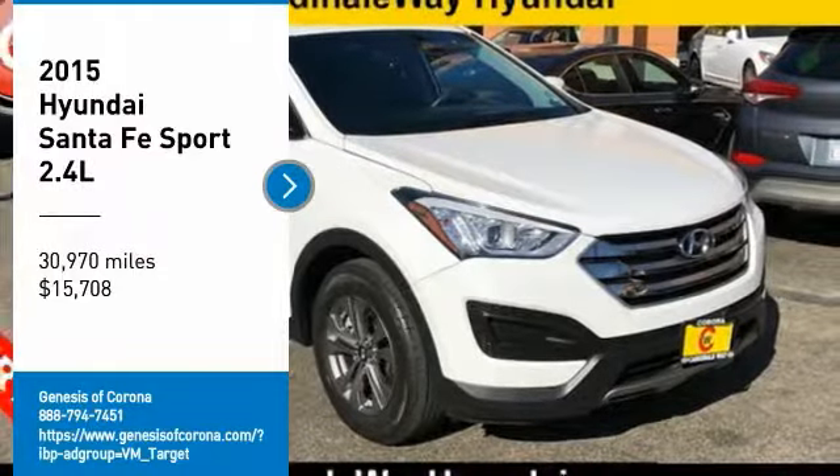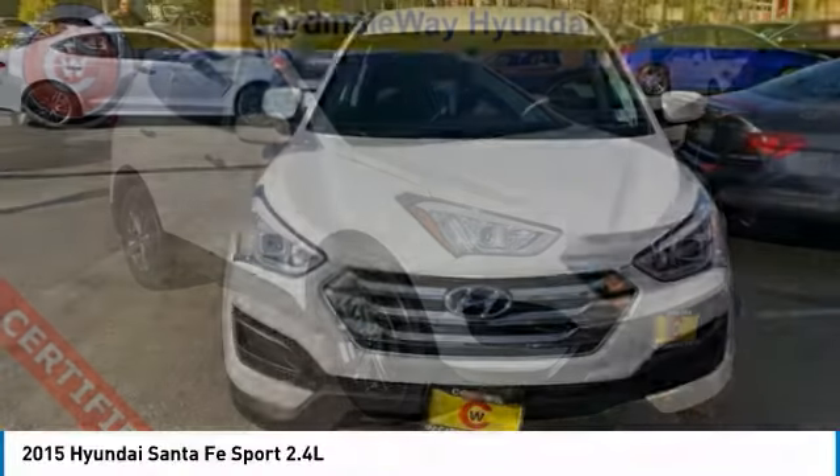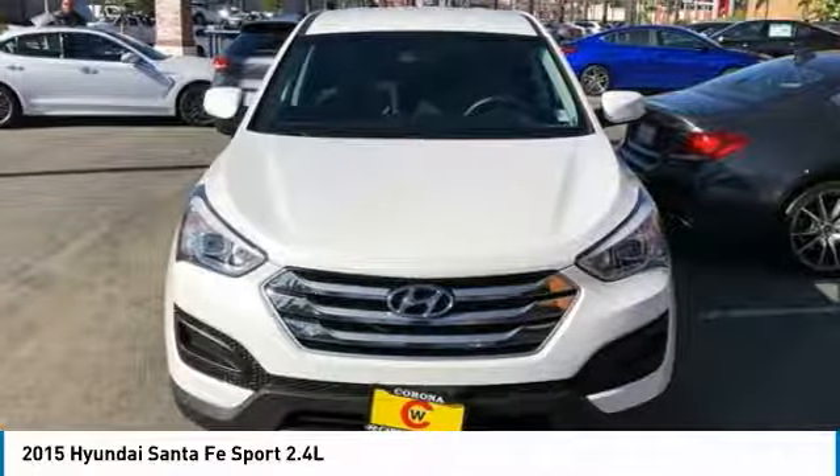Come test drive the 2015 Santa Fe. Style. Quality. Performance. Value. Need we say more?